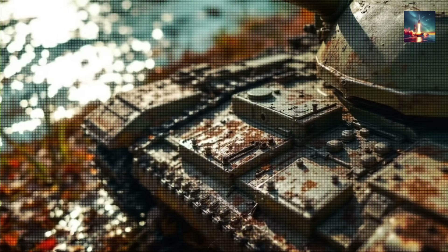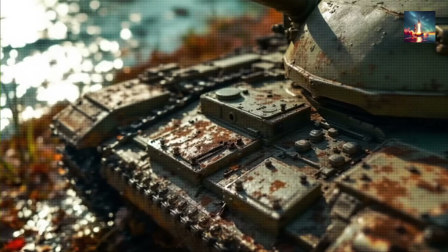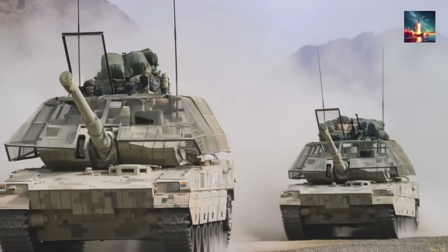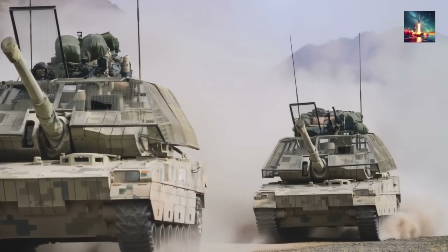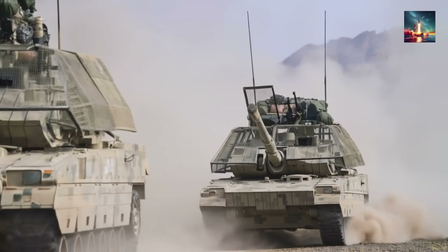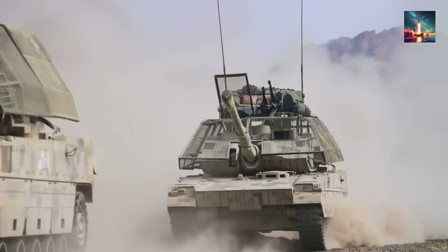By detonating the warhead on the cage, the explosive force is dispersed in the air, drastically reducing its power before it reaches the armor below. The slanted design on the Type 99A's cages also helps deflect drones and munitions away from the most vital areas. This cage won't stop a dedicated anti-tank missile, but it's a cheap and brutally effective way to neutralize the most common drone threats seen in Ukraine — forming the first, most visible layer of the Type 99A's new defensive mindset.